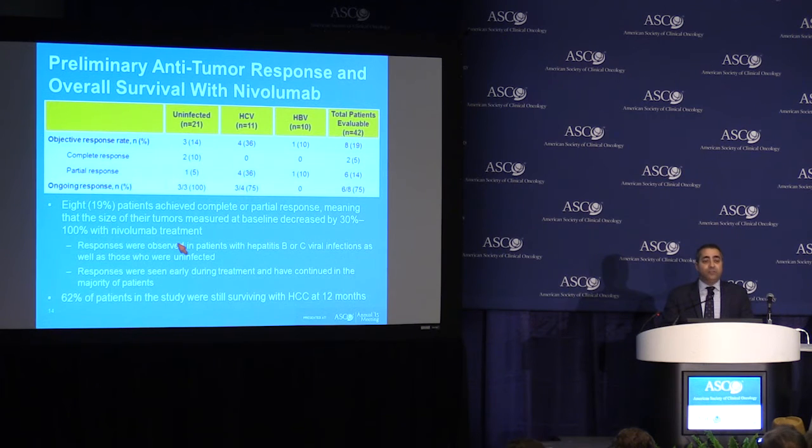We used what we refer to as the RECIST criteria to evaluate response. A patient who has a response has had 30% or more shrinkage of the average tumor size. Based on this, 19% of the patients had a response — tumor shrinkage. To put this in context, the response rate with the current standard of care, sorafenib, is 2 to 3%. Two patients actually had a complete response, meaning complete disappearance of all tumor, and this has lasted beyond one year.